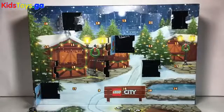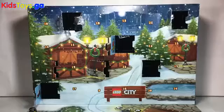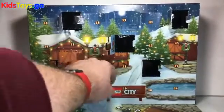What's up, LEGO City fans? It is Disney Dan here, checking out the 2016 LEGO City Advent Calendar, and today is day number nine, so let's open up door number nine and see what's going on and what kind of fun stuff we are going to build today.